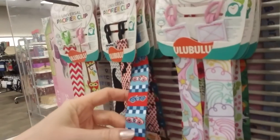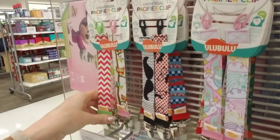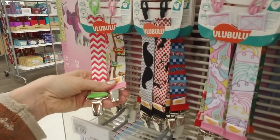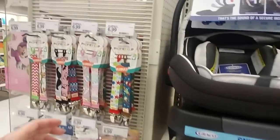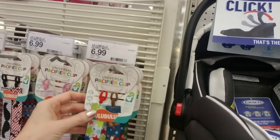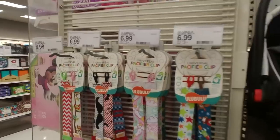This one has little race cars on it. When I first saw them I thought they were tiny suspenders because of the little clips. But anyway, they keep the pacifier from dropping — sometimes babies just spit it out and you don't notice, so it's good to hang on to it that way.